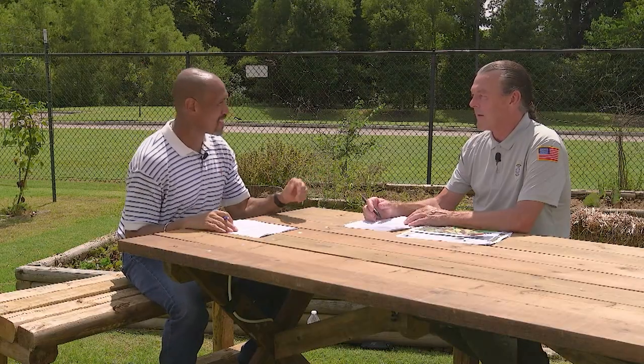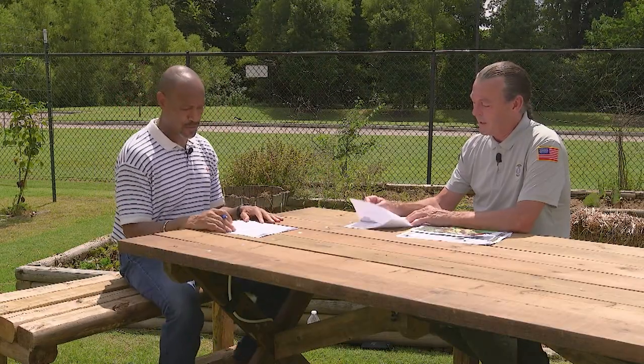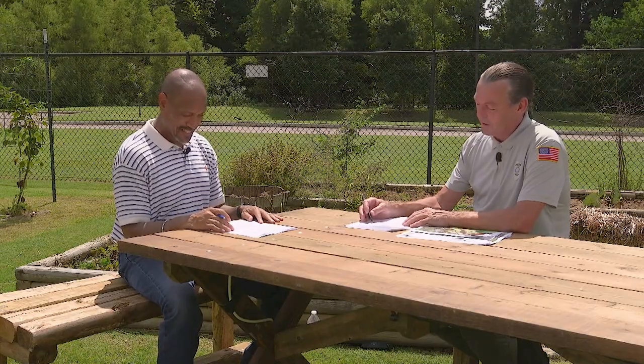Look up cherry leaf scorch and do your homework on it. I work off pictures like this — it's a lot of fun and it's challenging, but you learn a lot. I'm challenging you, David: cherry leaf scorch.